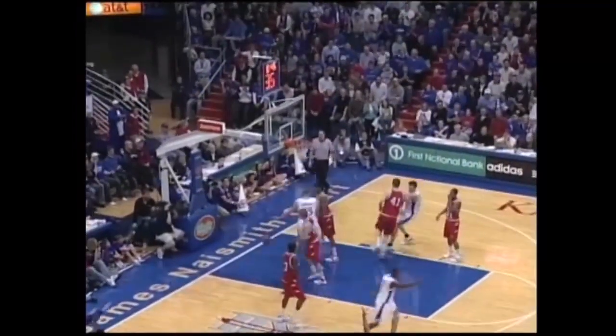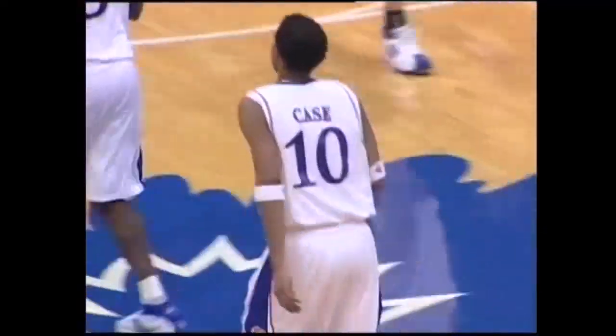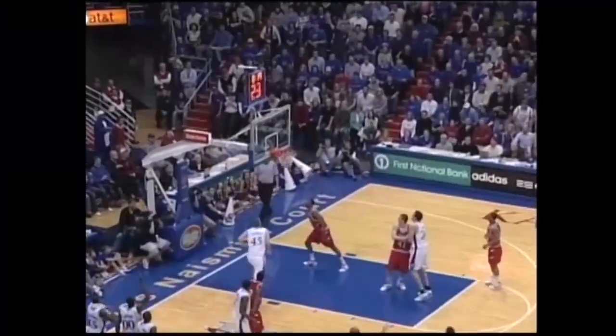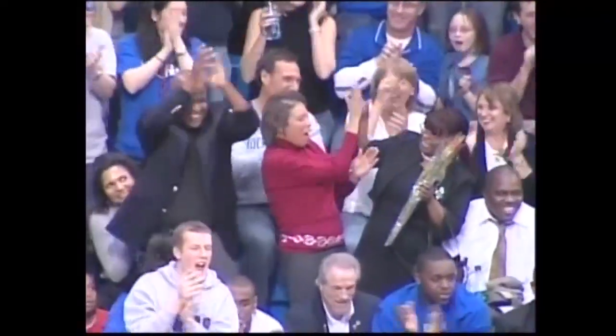Sasha, high lane, out to Case for a three. Swish! He drained it, his second one. That's Tyrell Reid. Over to Case for a three. Oh! And that was with a hand in his face, too.